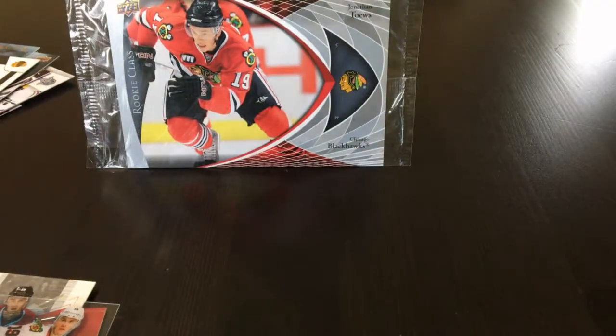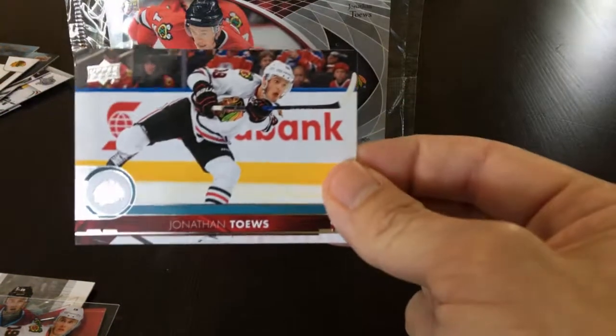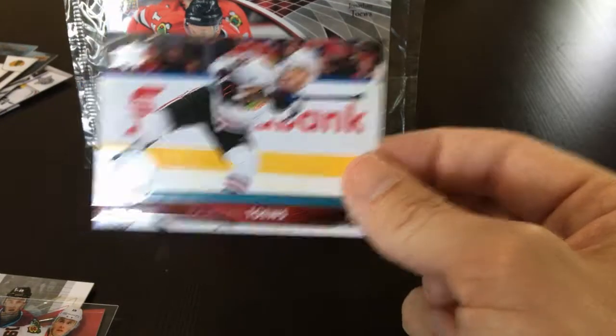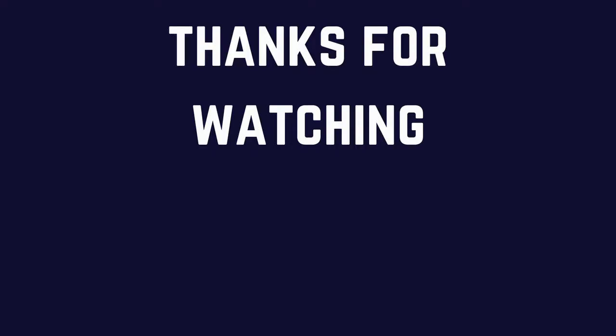And the last card from the lot, from 2017-2018 Upper Deck, we have the base card. Alright guys, thanks for watching and stay tuned for more videos. We'll see you next time.